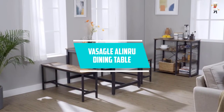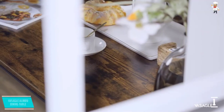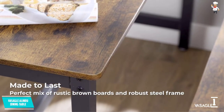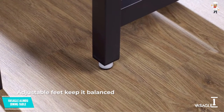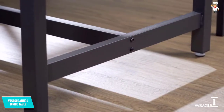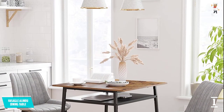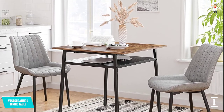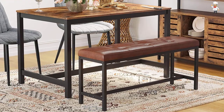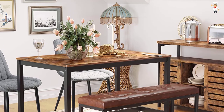At number one, the VASAGLE ALINRU Dining Table. This is a country-style dining table suitable for families or people who regularly entertain. It is made from premium quality engineered wood with a square shape, guaranteeing long-lasting use. The table weighs only 17.2 kilograms, with overall dimensions of 47.20 by 29.50 by 29.50 inches. It can support up to 220 pounds, and installation is quick and easy.